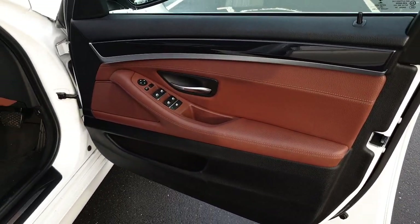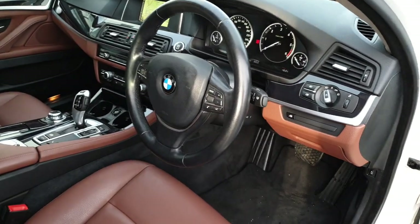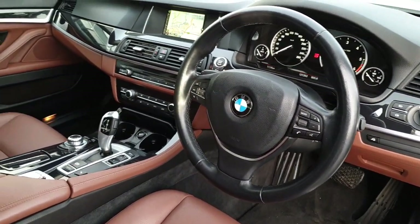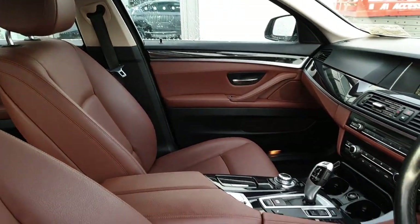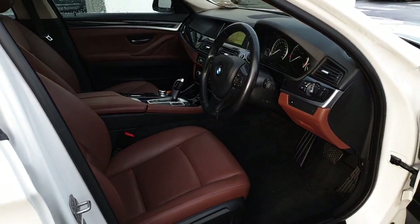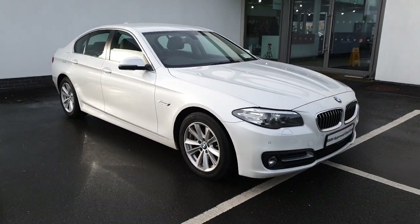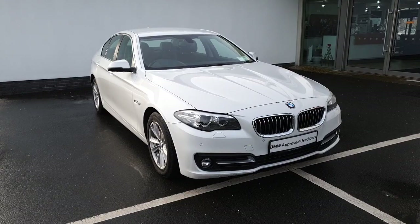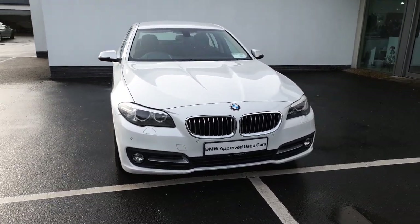As you can see, this car also comes with full electric windows, automatic lights. So that's a quick look around our 2016 BMW 520D SE. To arrange a test drive in this beautiful car, please contact us on 061 422 600. Bye now.